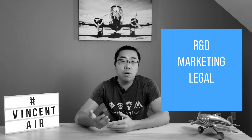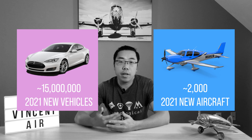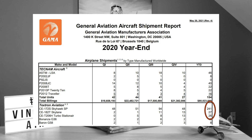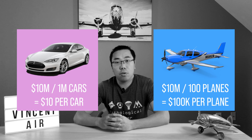Fixed cost includes research and development, marketing, legal, and all other overhead expenses. For the auto industry in the US, 15 million vehicles are produced to spread the fixed cost, while GA manufacturers only deliver about 2,000 aircraft. The most successful GA manufacturers such as Cirrus and Cessna only deliver hundreds of new airplanes a year. A simple math tells us that $10 million in fixed cost shared by 1 million cars is just $10 per car, but that same $10 million means $100,000 per airplane if shared across only 100 planes.